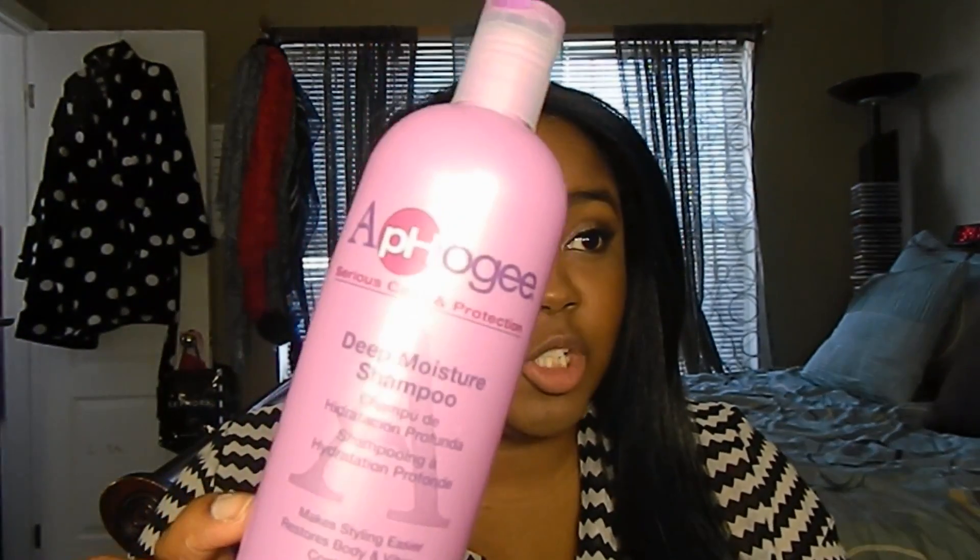Number one would be the Apogee Deep Moisture Shampoo — I live and swear by this. It is the best shampoo I've ever tried as far as more salon-like shampoos. It's supposed to help make styling easier, restore body and vibrancy, and control frizz. I love products that put moisture back into your hair, so I really love hydrating, moisturizing shampoos where your hair doesn't feel super dry.